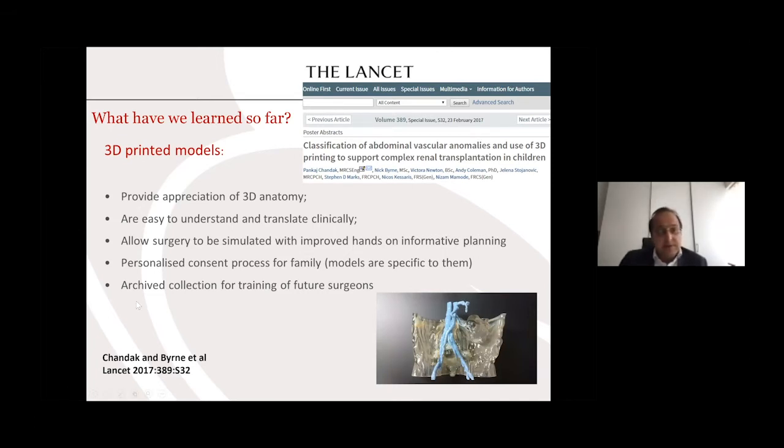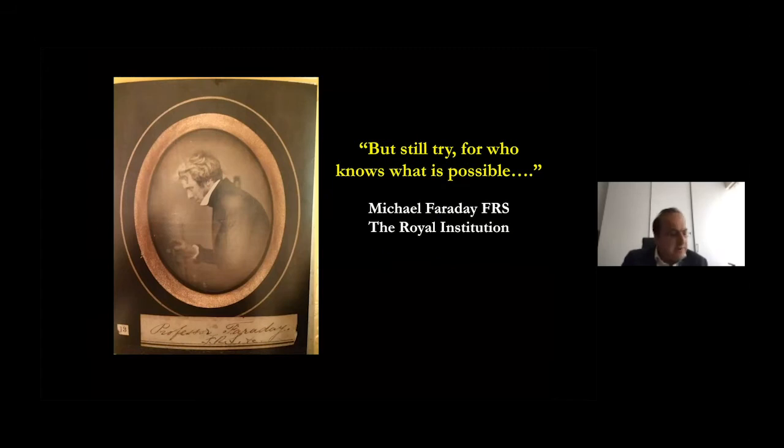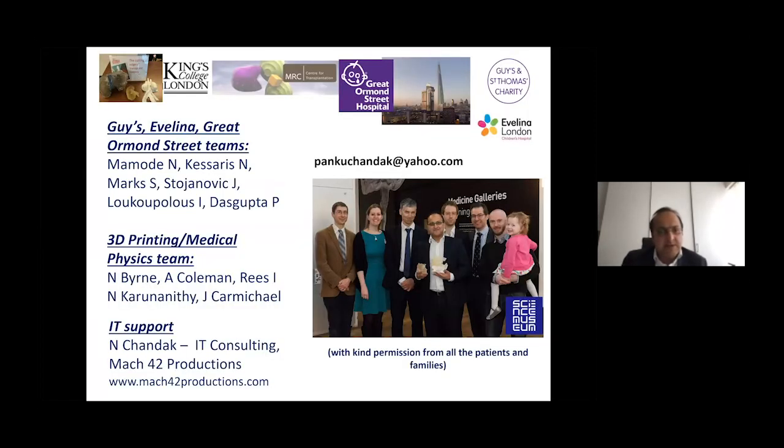You can develop an archive collection for future surgeons because these models have inherent pathological anatomy depicted in them. Here's Lucy now handing her models over to the Science Museum in London, which she's very excited about, and she's become a real ambassador for UK transplantation. To end with a quote from Michael Faraday — a very powerful algorithm for any innovation we're going to do for patient care: 'Nothing is too wonderful to be true, but who knows what is possible.' Thank you very much for the opportunity and thanks to all my collaborators and team for making this possible.